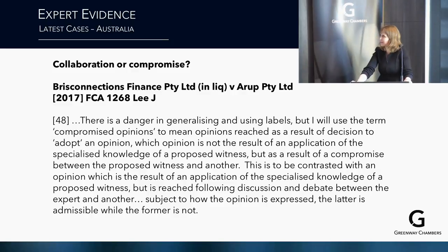The first case is BrizConnect Finance and Arup. This is a case involving large complex litigation — $2.2 billion — concerning the joint instruction of two experts and a letter of instruction. Despite its application to large complex litigation, it does apply to smaller litigation. The case alleged misleading and deceptive conduct with respect to traffic forecasts made by Arup, causing BrizConnections a loss of $2.2 billion.